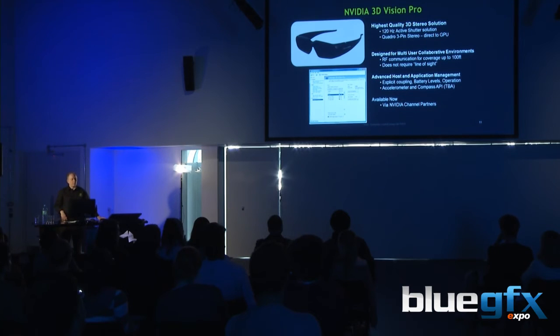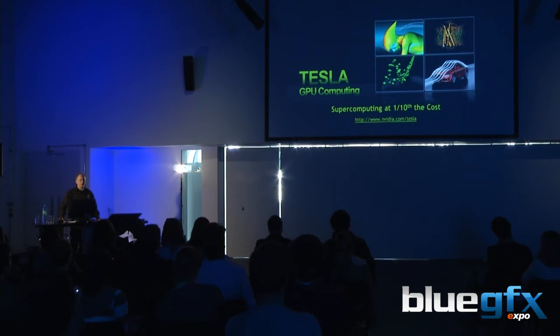Come to the stand if you want to see more about 3D Vision — I've got some demos of 3D Vision professional glasses. Tesla, GPU computing — this is a completely different area for NVIDIA: using the graphics processor to run code. The graphics processor is a very highly parallel machine — up to 512 CPUs making up the GPU. This allows us to accelerate many parallel algorithms in a way that hasn't been possible with CPU technology. So this is GPU computing.